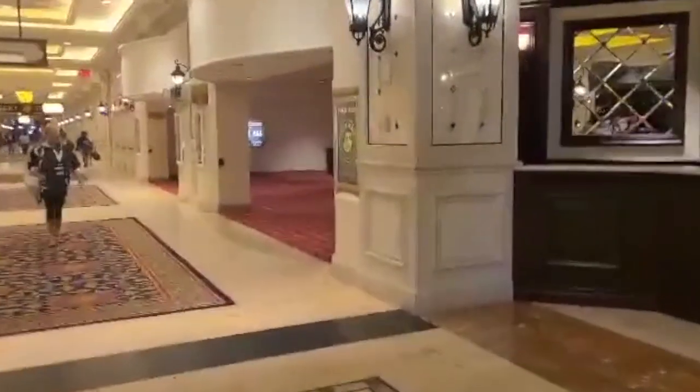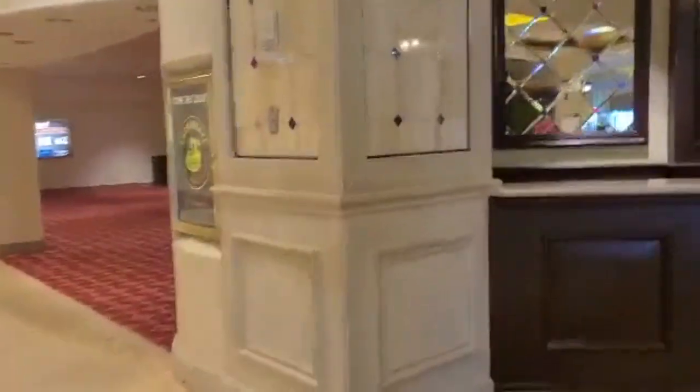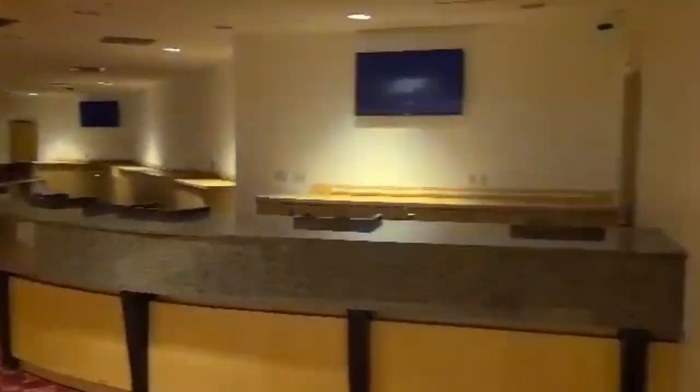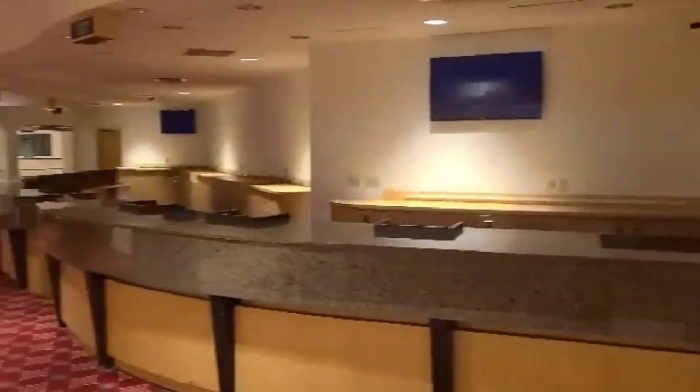Tickets will be available the day of the show. If you want to get them in advance, go to BoredOldBuds.eventbrite.com. This is the registration desk where you'll be checking in.